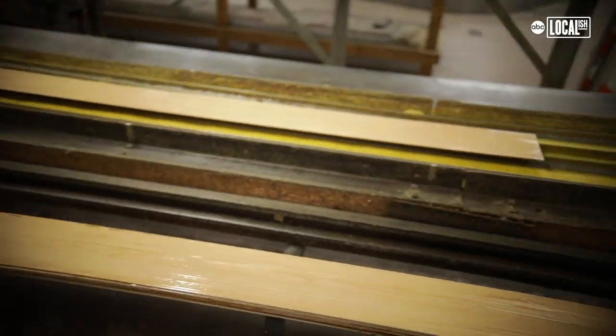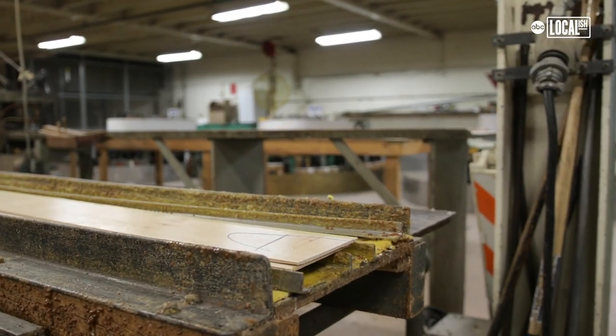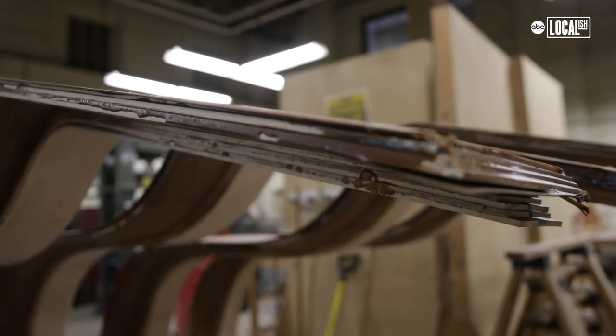This is really the start of the process: rim bending. This is an invention of the Steinways — the single piece bent rim. This is a patent from 1878.